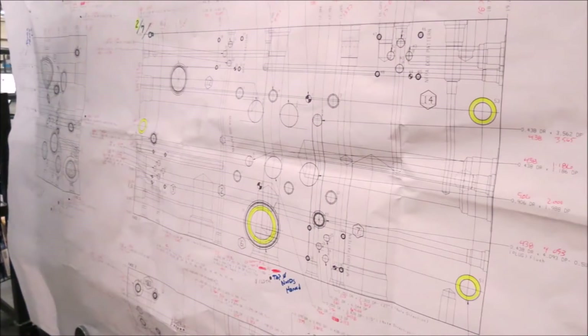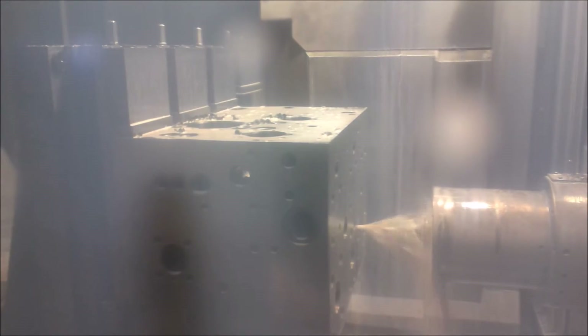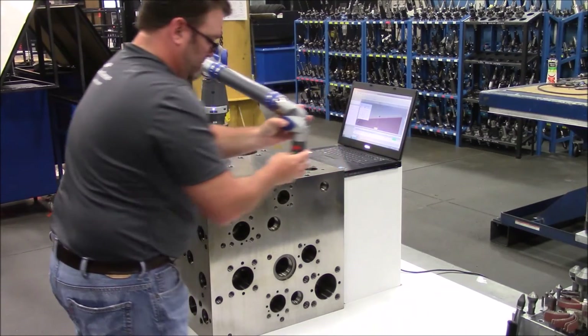Once the design is approved, it is ready for production. A complete copy of the design file is given to the production team, who will refer to the design files throughout the manufacturing process to ensure accuracy.